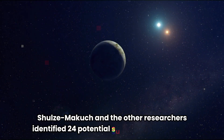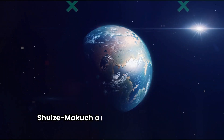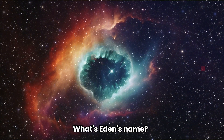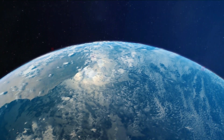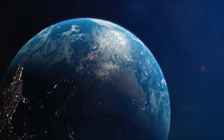Schulze-Makuch and the other researchers identified 24 potential superhabitable planets, but none of them met all of the criteria suggested. One planet, however, did meet at least two. It goes by the name KOI 5715.01.